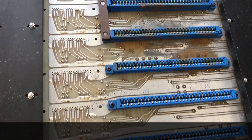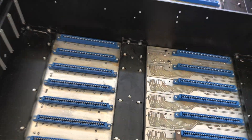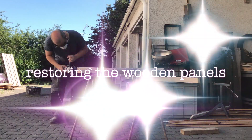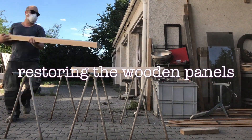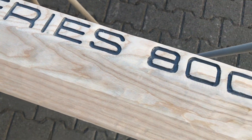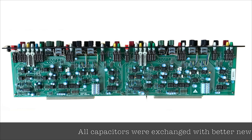After a checkup we decided to go the hard way and give the desk a full refurbishment. First we disassembled the desk — we pulled all channels, monitors and faders. Then we restored the wooden panels: the side panels received a fresh black painting and the back panel stayed in plain wood.